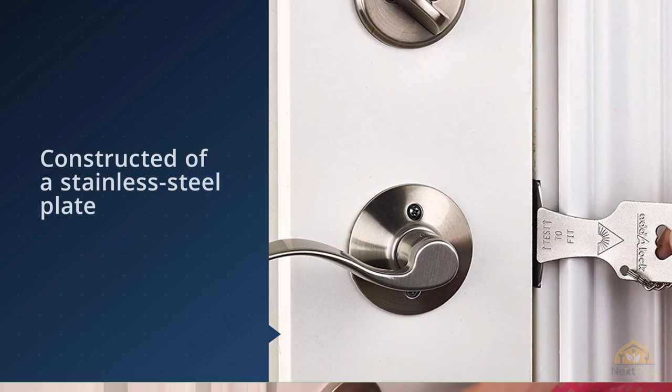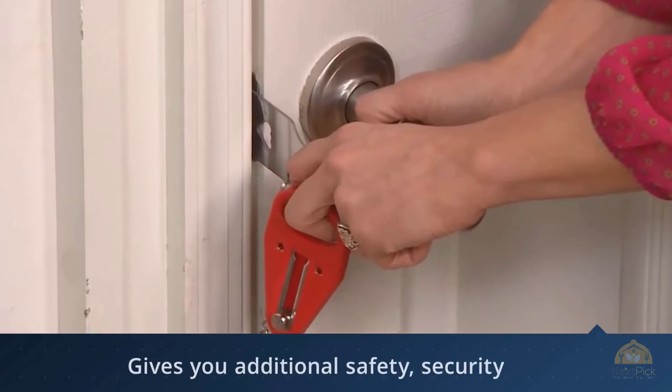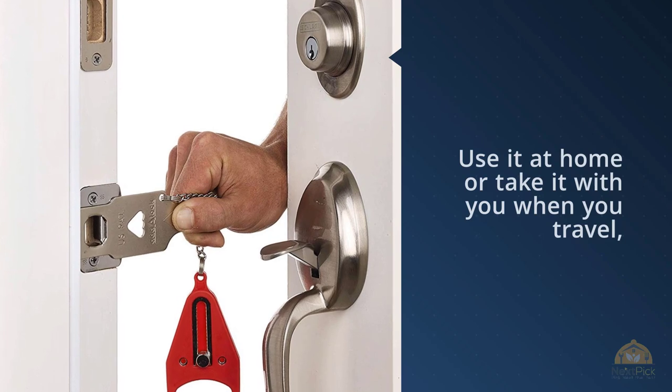However, it's important that you follow the manufacturer's directions for use and perform a fit test to make sure the AdLock won't get stuck and cause complications. This portable door lock has been widely used by travelers, apartment dwellers, and anyone who feels concerned that someone with a key might gain unauthorized access through a locked door.